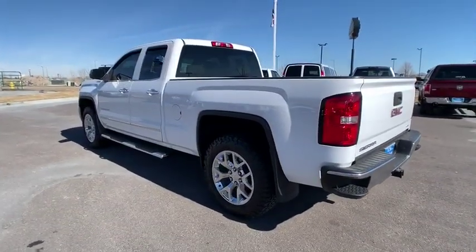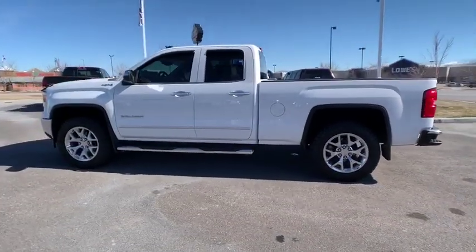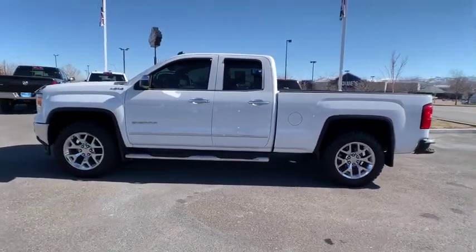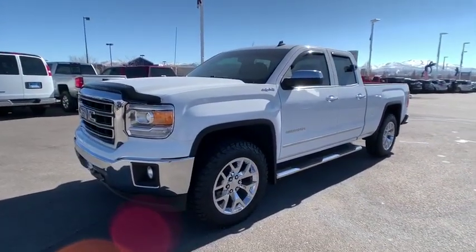Sierra 1500 now comes with an automatic transmission that combines high max hauling capability with precise control. If you like it online, you'll love it in your driveway. Take it for a spin today!